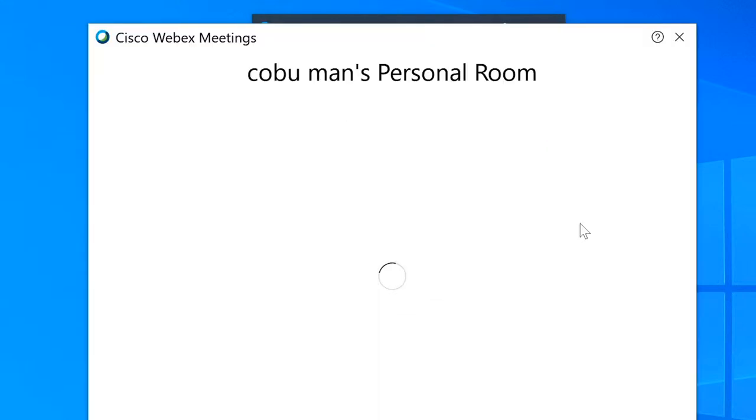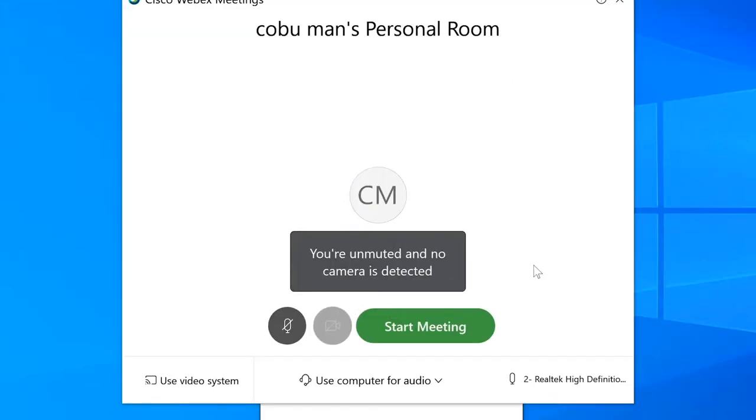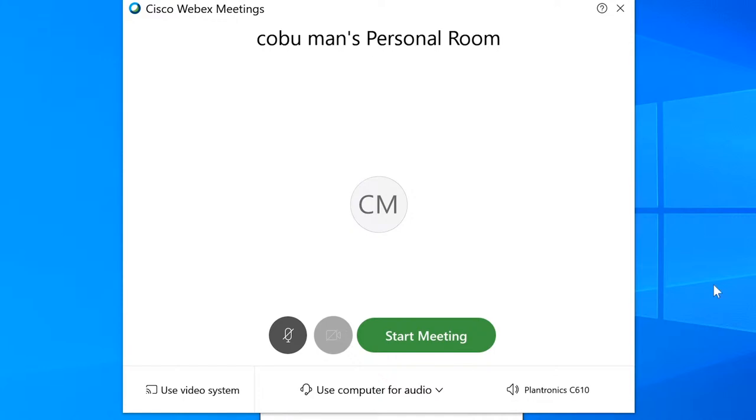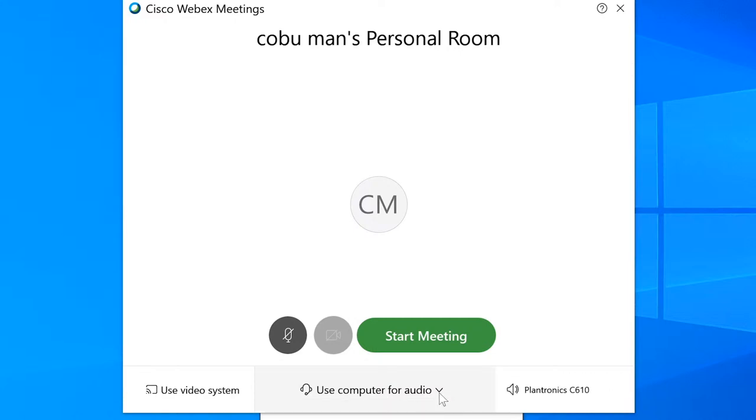Let's go ahead and click 'Start a Meeting.' This is going to launch our start-meeting pop-up. We can see some settings appearing, and there is the audio setting right here. We're going to look at that in a moment. But first, notice where it says 'Use Computer for Audio.'